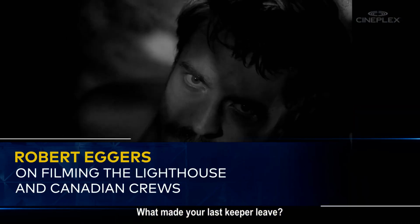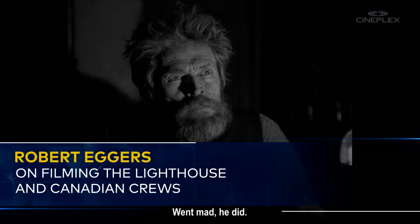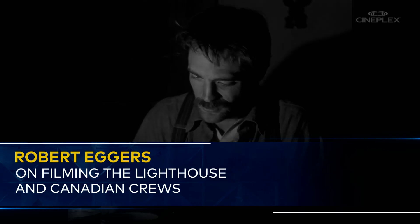What made your last keeper leave? Went mad, he did. Tall tales.